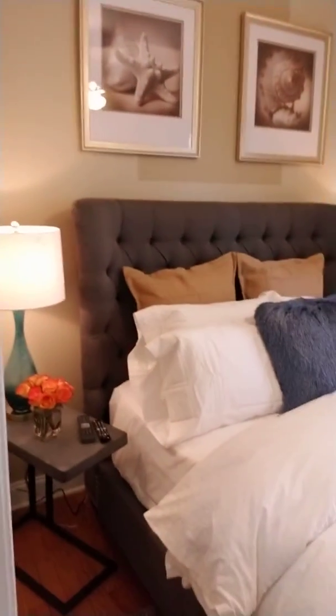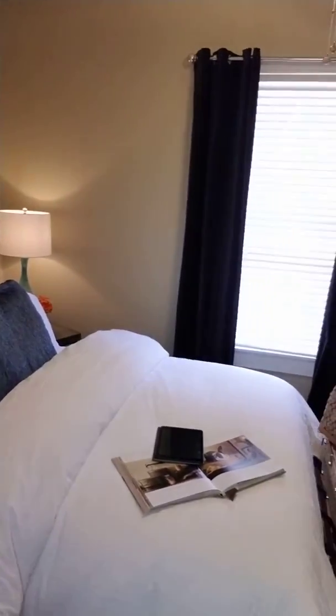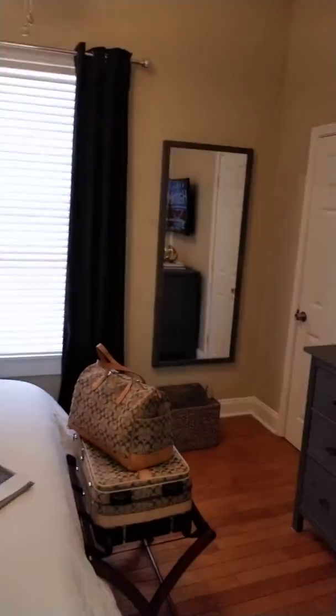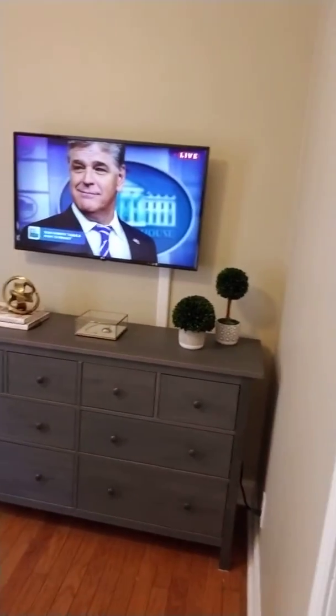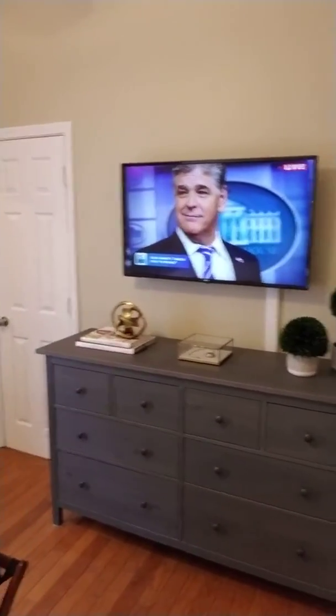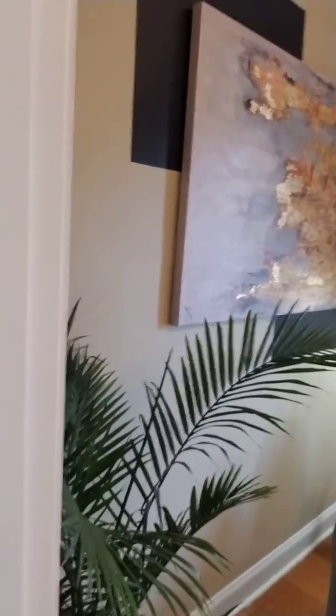Now down the hallway we still have our master bedroom in teals and aquas, and on down the hallway to the next room — our seating room, we have the living room.